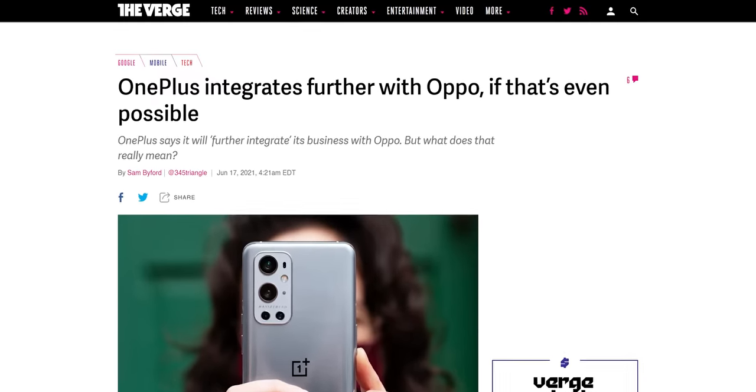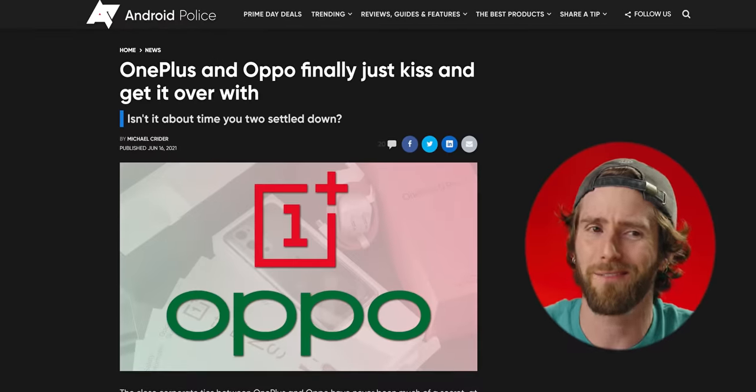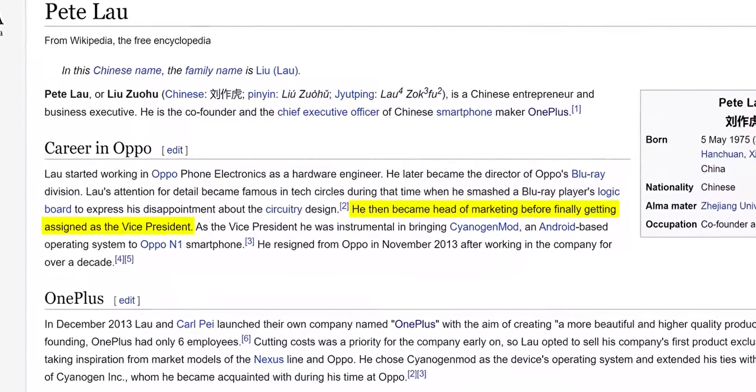He could still be right. All the right ingredients are still there, and many of their big announcements around pooling resources between OnePlus and Oppo have been 'aha' moments for people like me who knew that co-founder Pete Lau's previous role was as a VP at Oppo — and also that they never really left. Oppo and OnePlus are both subsidiaries of BBK. So with all the pieces still in place and nothing really changed, why are they struggling?